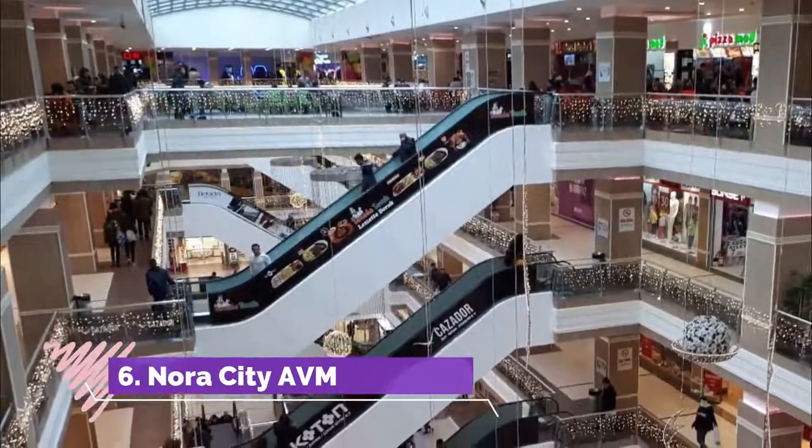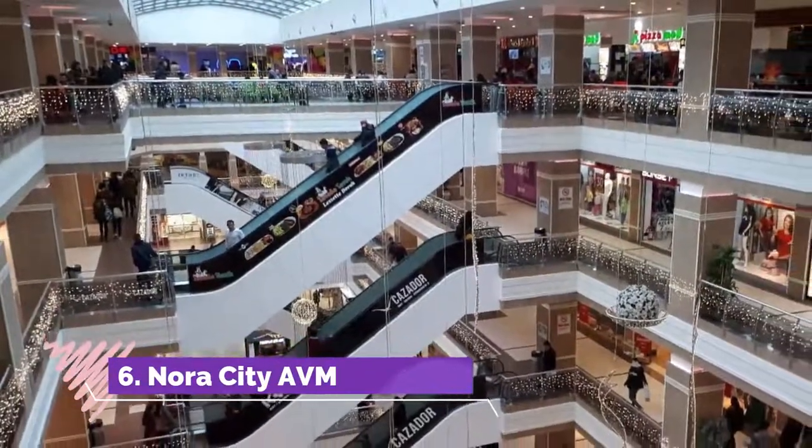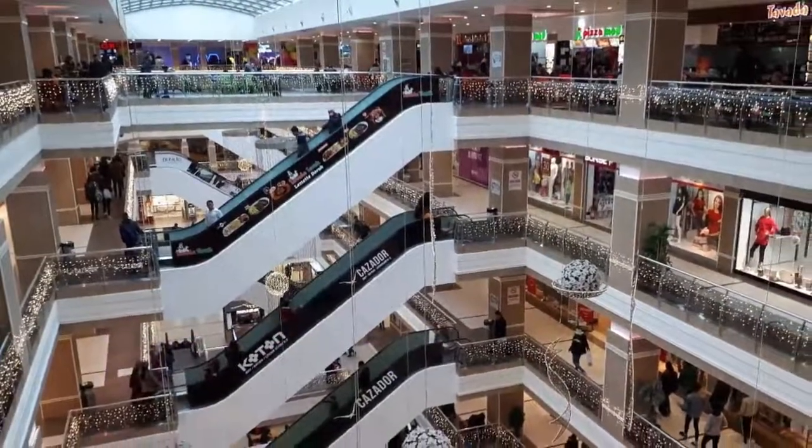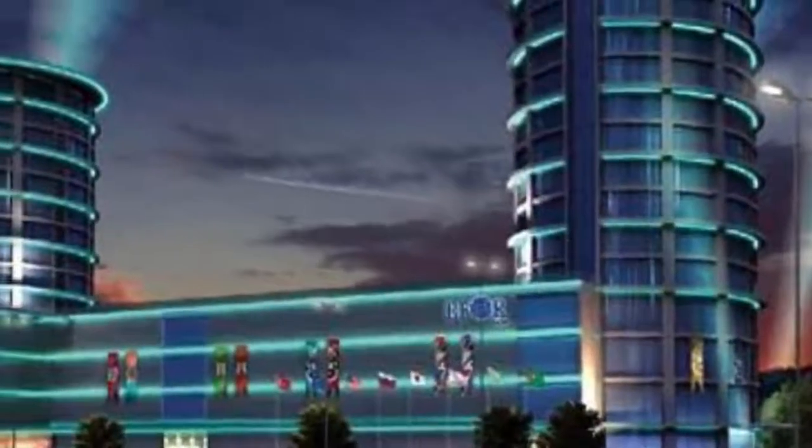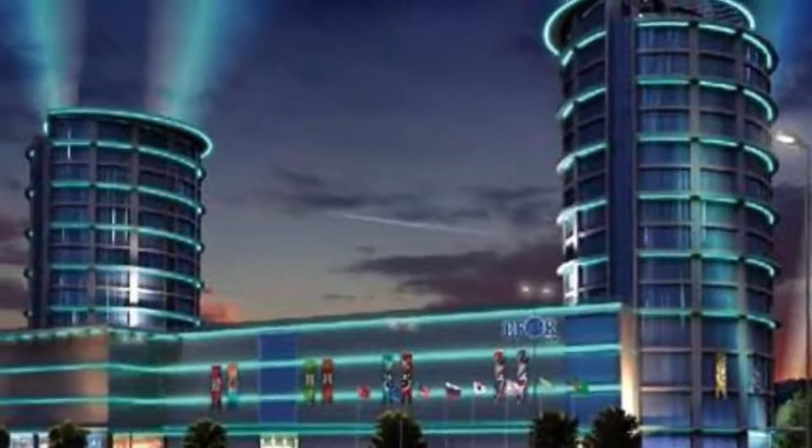Number 6: Nora City AVM. It's a small place with a few shops and nothing that's special. The cinema doesn't offer any subtitled movies, but that's something you should expect from basically every mall in the region.